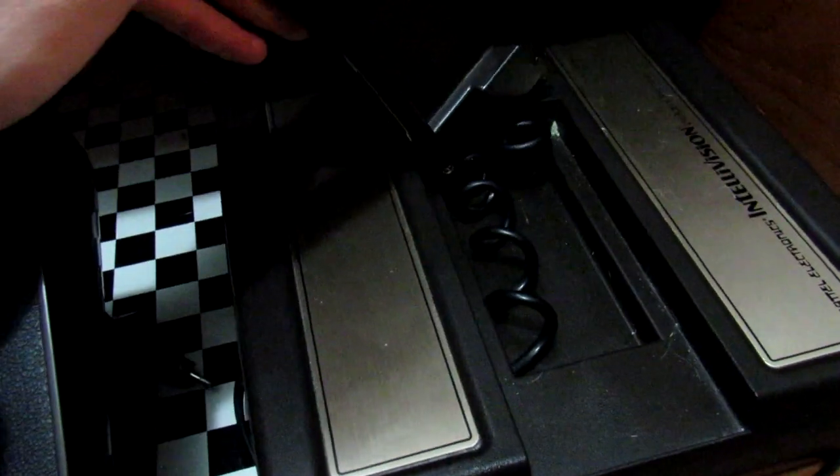I also have a Mattel Electronics Intellivision — perfect condition, still works. So those are all the consoles I have, but they're not all the handhelds. The handhelds are one drawer up.